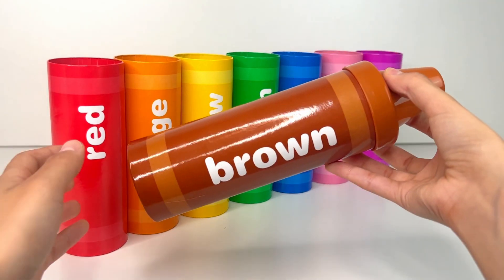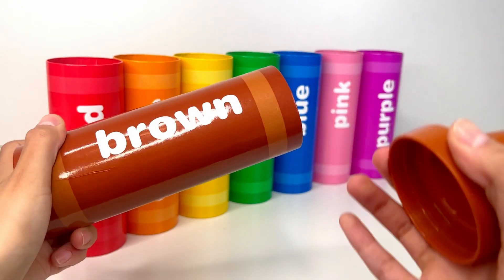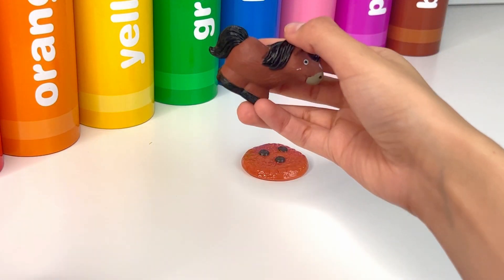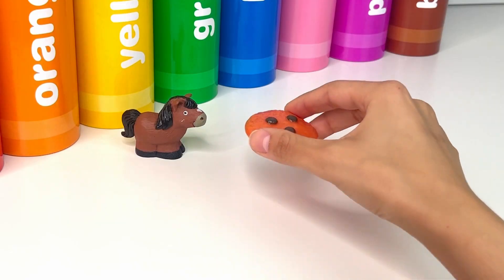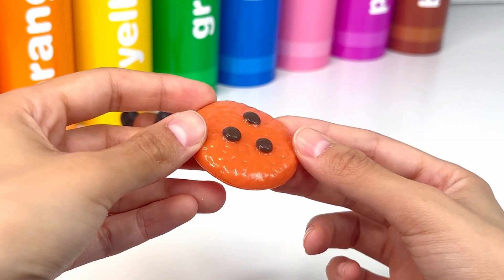Our last color is brown, or marron. It's a horse. A horse is a big strong animal with four legs that loves to run. It's a cookie — it looks very sweet and delicious.